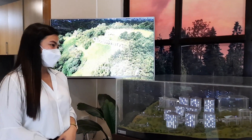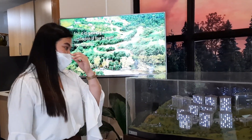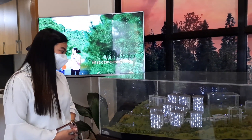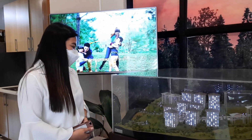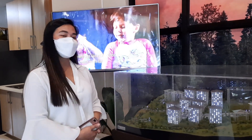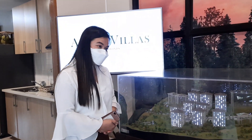Alpine Villas consists of 9 towers, but for our inventory as of now, we only have 3 towers on the market. We offer studio and 1-bedroom units. For our studio, it is 30 square meters, and for the 1-bedroom, it is 32 square meters.